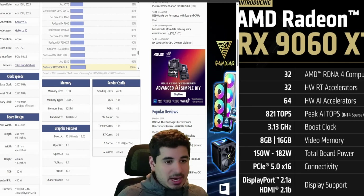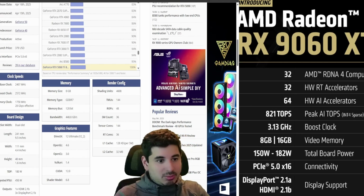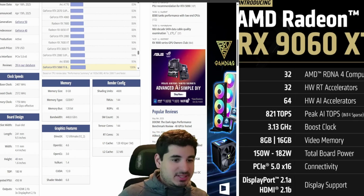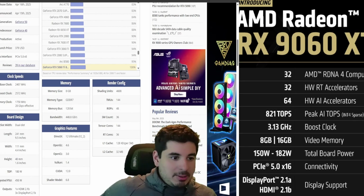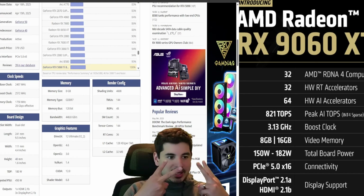If anything changes, I will be the first to let you know. At this point it's way too early to say much, so this is what we have. It looks like it's on the same level as a 5060 Ti — it just all comes down to the price, in my opinion. Thank you for watching, please like and subscribe, and I'll have some more Computex coverage coming up. Peace out.